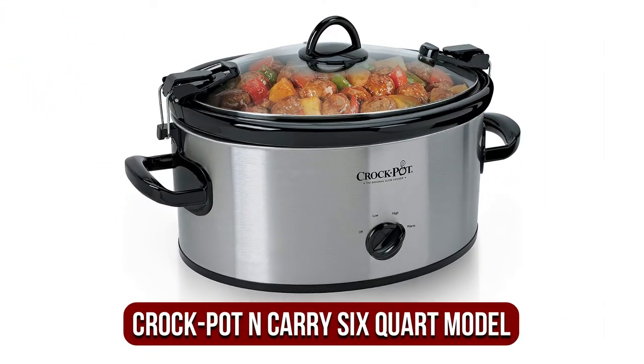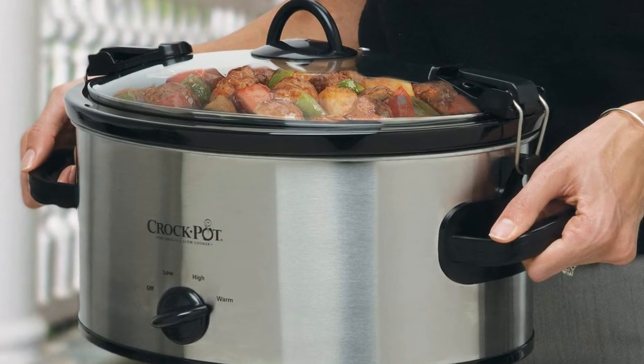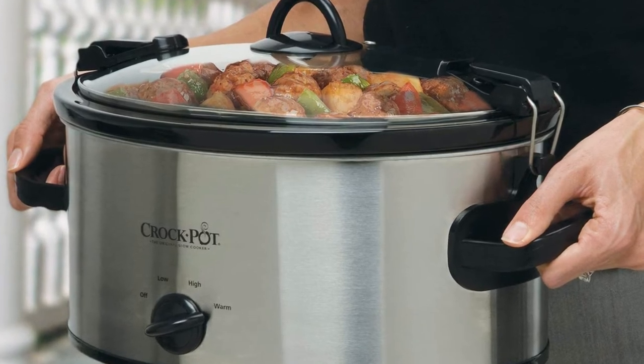At number 4 is the Crock-Pot N-Carry 6-Quart model. Crock-Pot, the original founder of this category, has remained true to its original mission since day one. Your stoneware can be baked at 450°F in an oven if you have limited pans or are in a pinch.